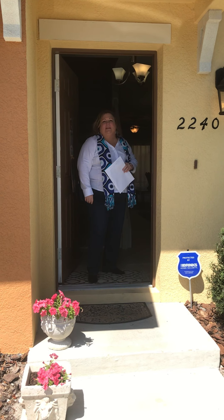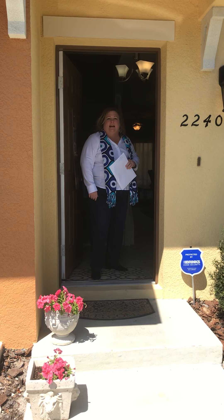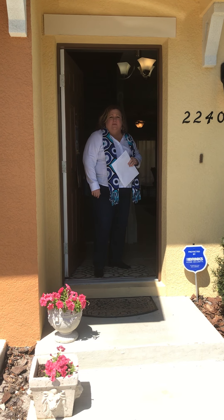Hi everybody, it's Linda Schulte with Schulte Realty. I'm here at Windsor Lakes, a townhome community in Sanford.